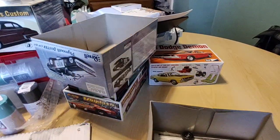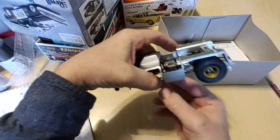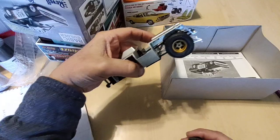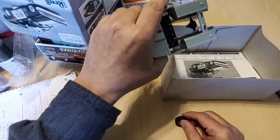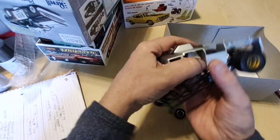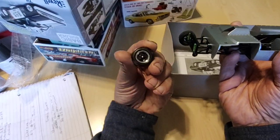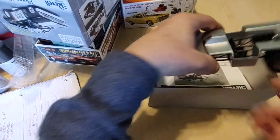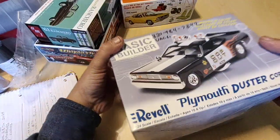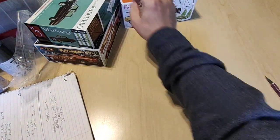Besides screwing up the decals, the funny car is the same place I showed it to you last. The wheels and tires and all that - the wheels are just sitting on here because I gotta put the inner wheel on yet and stuff the tires, so the Duster hasn't progressed that much, but it'll be fine.